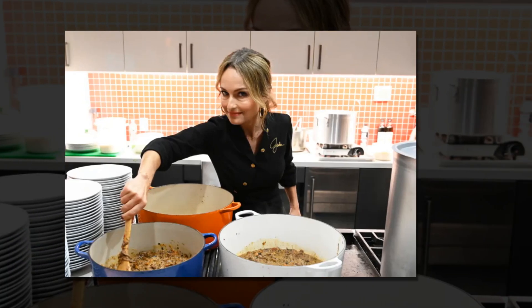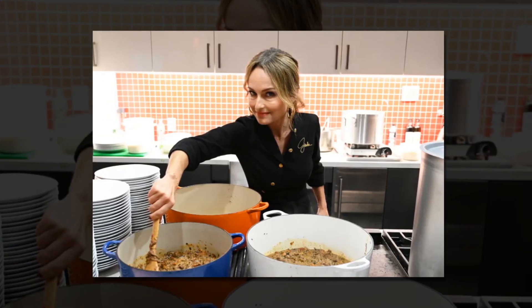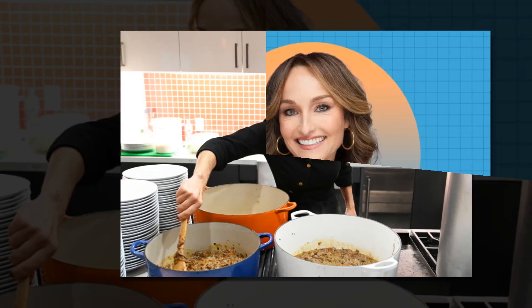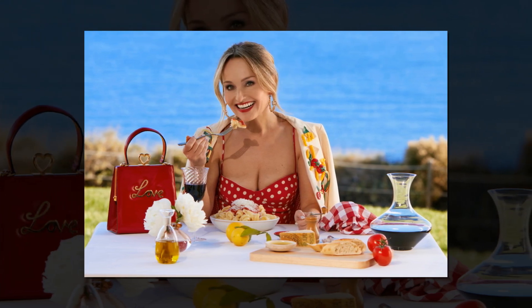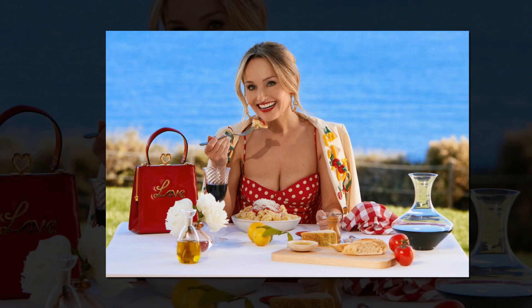Giada de Laurentiis recently released a new line of spices that are all under $10 and ideal for summertime cooking. A dish may be entirely transformed with the appropriate flavor, and Giada is making it simple to try something new when we cook in the summertime. Her latest spice collection is packed with interesting flavor combinations, and the new spices were shared by the Italian chef on her Giada de website.